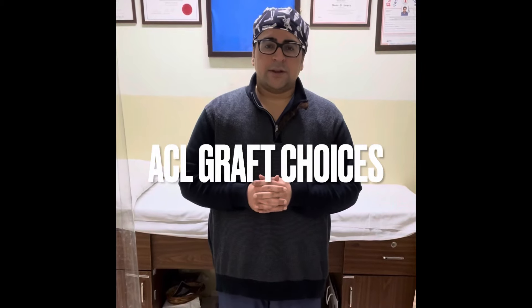Hello friends, my name is Dr. Manet Arhoda and I am an ACL specialist in Chandigarh. Today we will talk about graft choices in ACL reconstruction surgery.